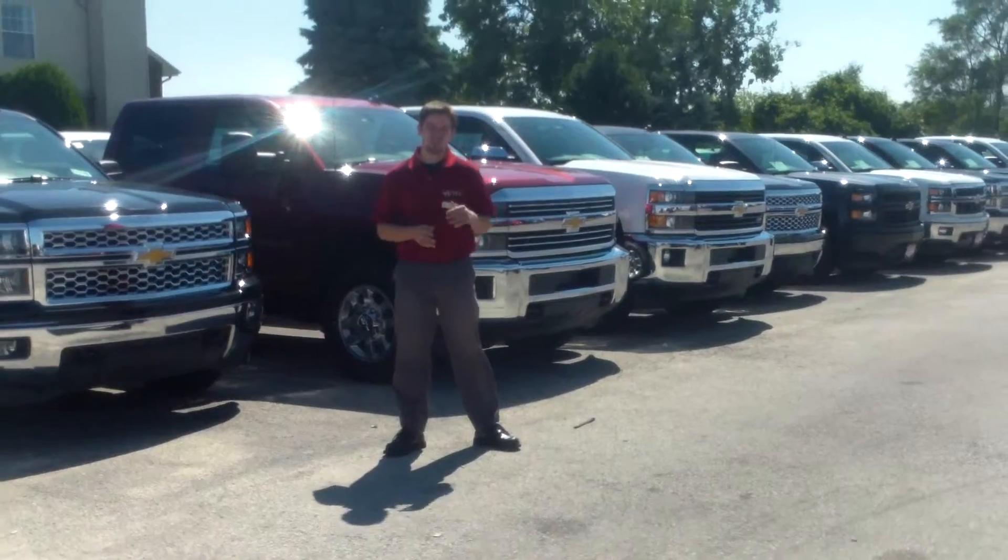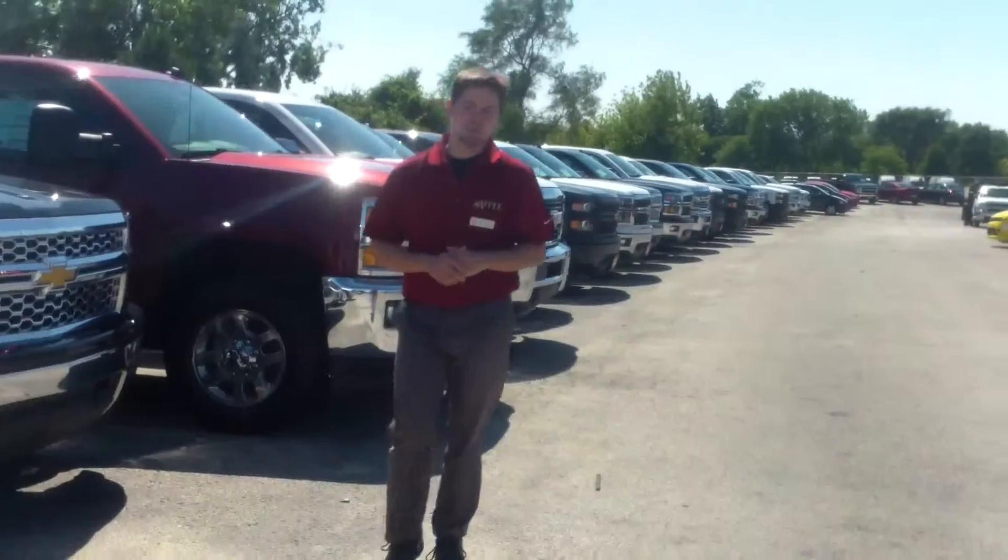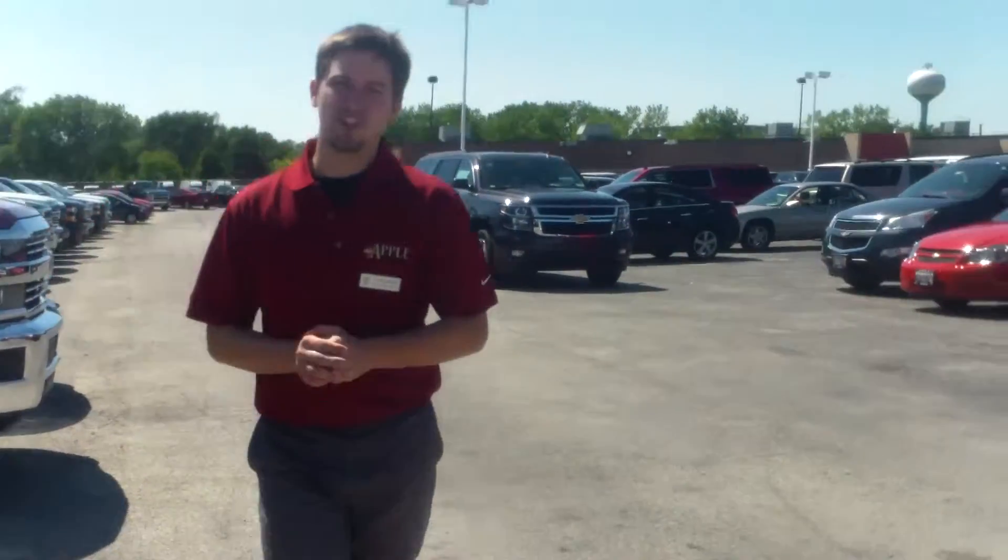I just wanted to give you a short video. I want to show you all the trucks that we have — we do have quite a large selection — and I also wanted to show you one of the ones that I quoted you. It's not the work truck; it's an LT, but it is a crew cab with the short box.